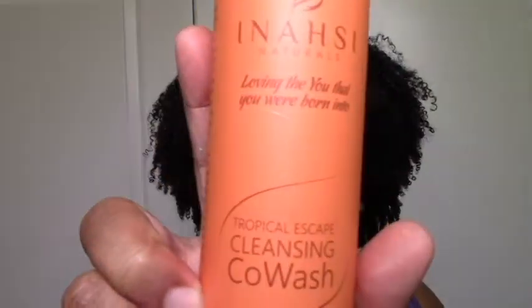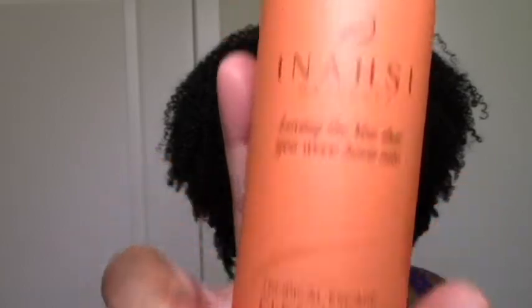I got these two products — the Tropical Escape Cleansing Co-Wash and the Aloe Hibiscus Leave-In. Starting with the co-wash. It was a moisturizing co-wash and it was super moisturizing. It had great slip and great moisture, but it didn't foam and it didn't cleanse my scalp as much as I would have wanted a co-wash to do for me.